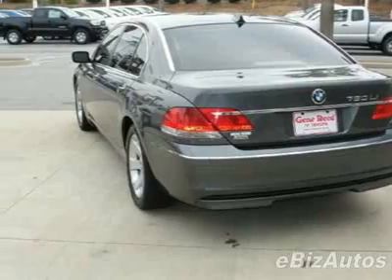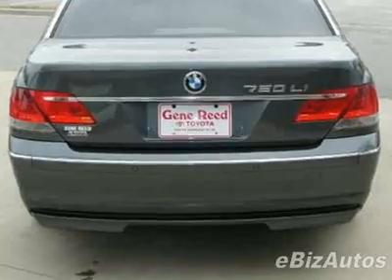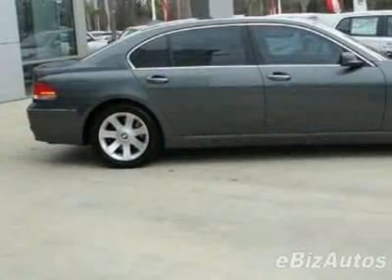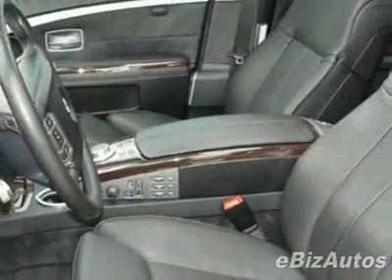This 7 Series boasts a 4.8-liter V8 engine and has a 6-speed automatic transmission. Additional options for this vehicle include the luxury seating package and the rear entertainment package.